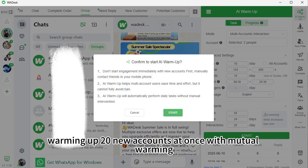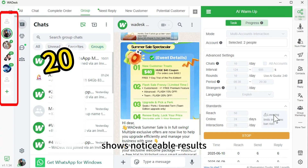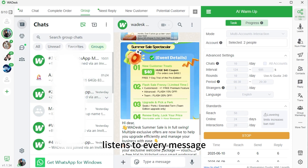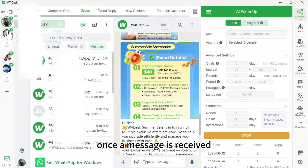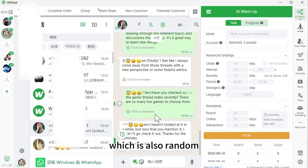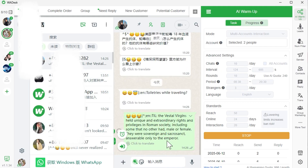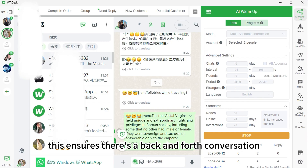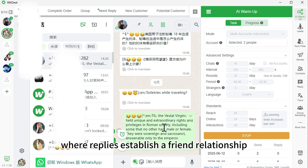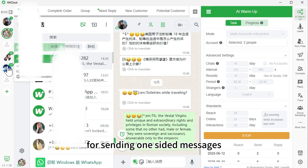Typically, warming up 20 new accounts at once with mutual warming shows noticeable results. WA Desk's single device self-warming feature listens to every message. Once a message is received, it will reply after a random amount of time, usually between 20 seconds to one minute. This ensures there's a back-and-forth conversation, which aligns with WhatsApp's mechanism where replies establish a friend relationship. This helps avoid the risk of being banned for sending one-sided messages.